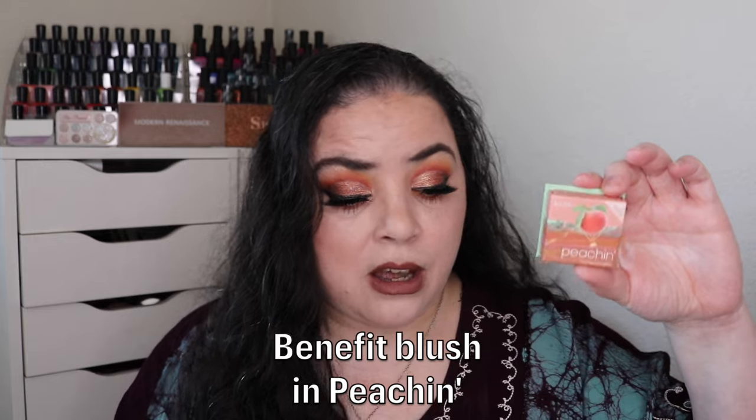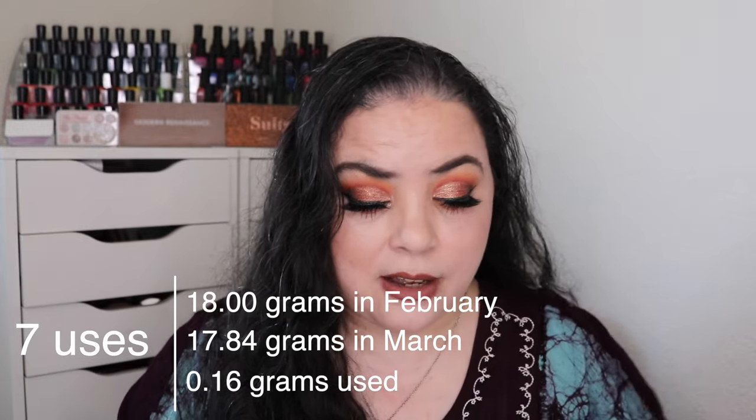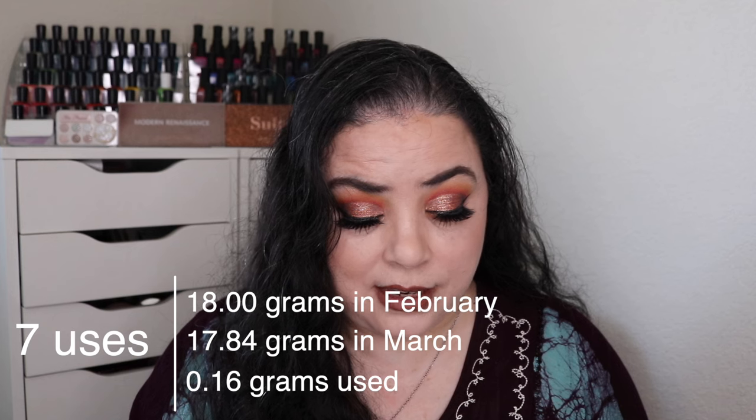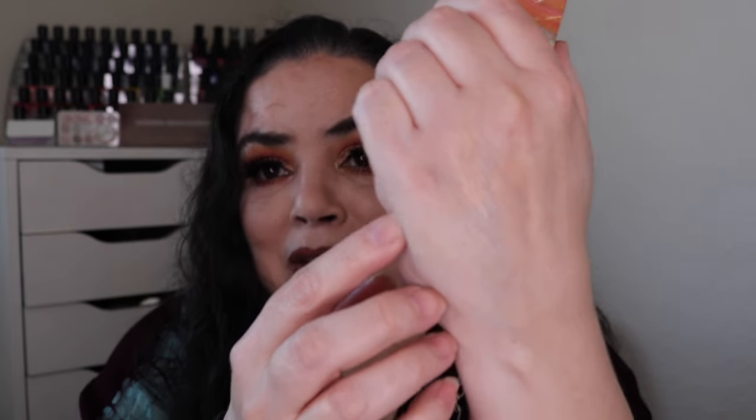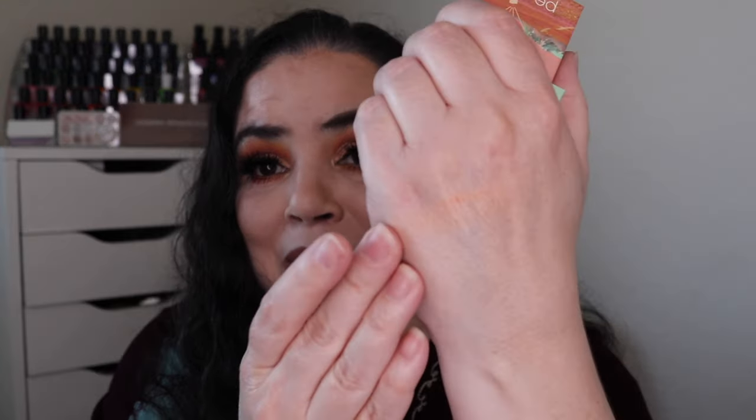The first card I got was the Ten of Diamonds, which was Peach Fuzz — the Pantone color of the year. For that I rolled in my Benefit blush in the shade Peachin, with a goal to use it 10 times. As of the last update I had used it three times, and over the past month I used it an additional seven, so I have hit that goal and used it all 10 times. There is a significant weight jump — I have no idea why, since you don't need very much product. It is a light shade but it does show up nicely on my cheeks. I'm really happy I have this shade and I do need to choose one new card.